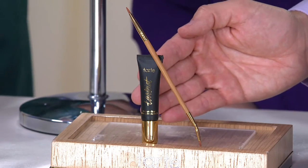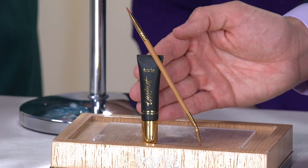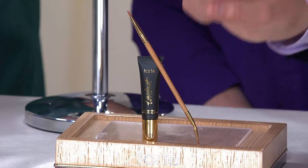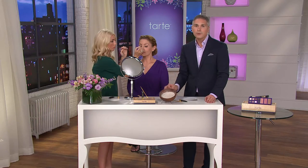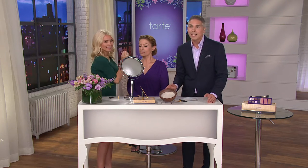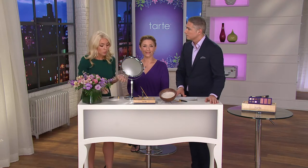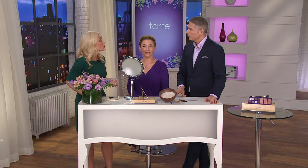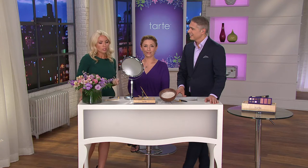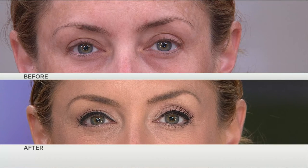Here at QVC you're getting great value — not only the TARDIS product itself but also the dual-ended brush. It's $23.64 — get it now while we have it because it's the only order of the year and we will not be able to get any more back. We said to Tarte, bring us as much as you can, because you can't get this incredible brush anywhere else — only on QVC.